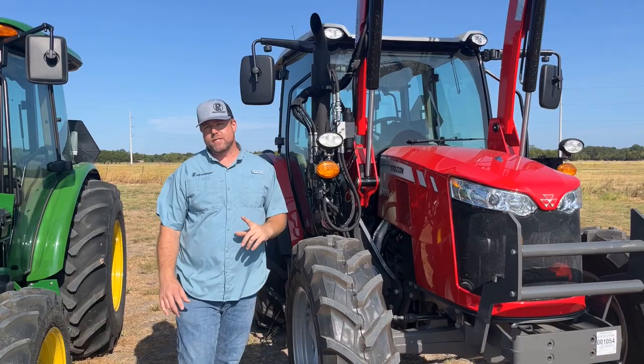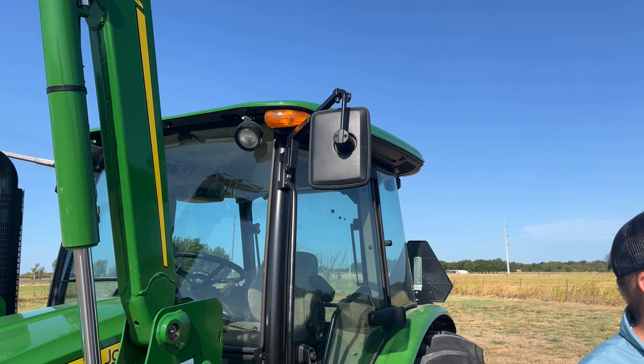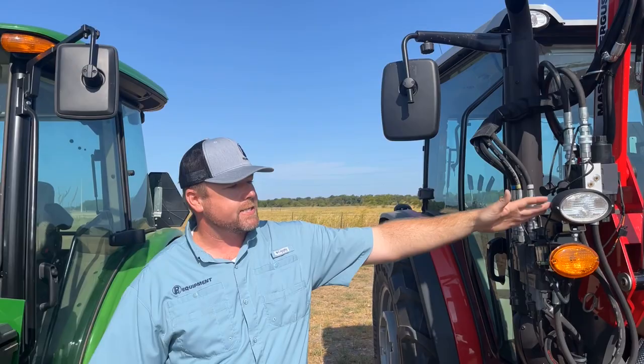As we walk back, one of the other things you notice right off the bat is the difference in lighting. With the Massey, we get a couple of extra lights — we've got these pillar lights. With John Deere, you get the roof lights and the hood lights. With Massey, you get the roof lights, the pillar lights, and the hood lights. So just a couple more lights, a little bit more lighting overall.